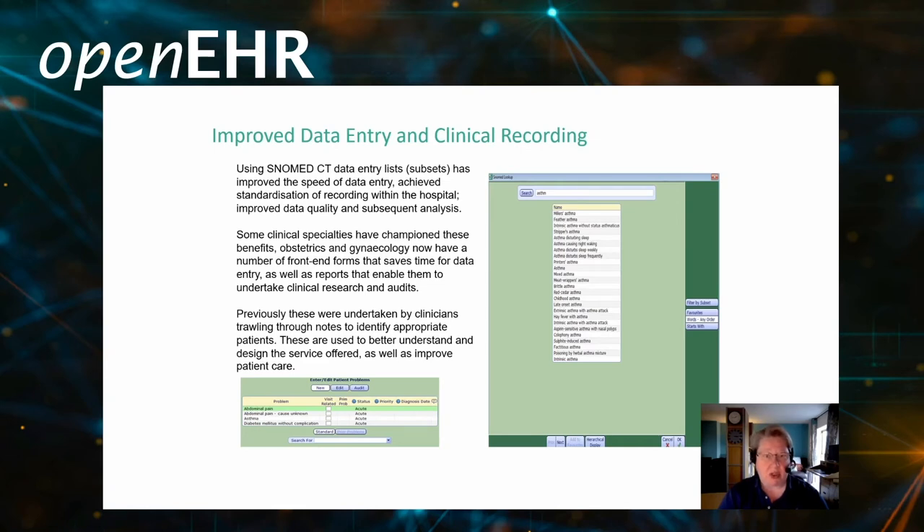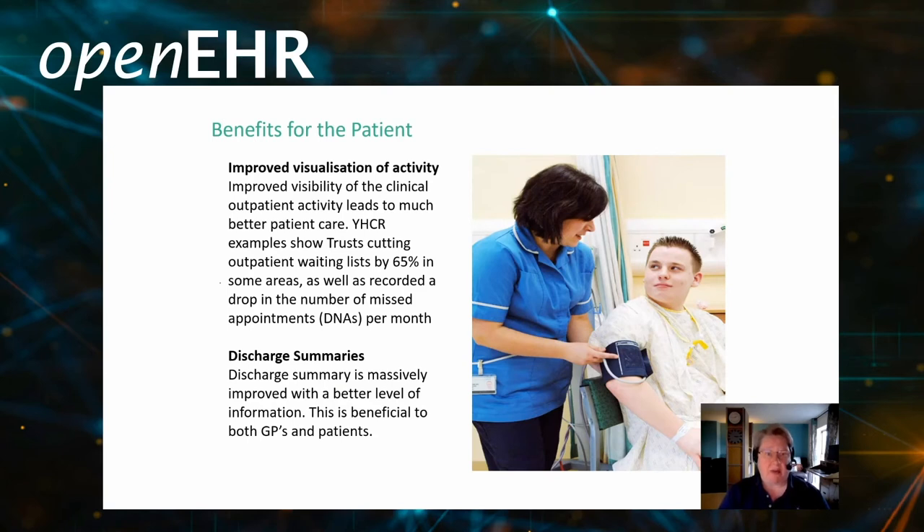We saw significant improvement in terms of data entry and clinical recording. Here are some snapshots of the data entry forms and some of the benefits we had. Most importantly, it's also about delivering benefits for the patient. We found that improved visualisation of activity has led to better care. We have a number of YHCR examples showing trusts cutting waiting times and reducing missed appointments by understanding system flow. And as patients are discharged from hospital, making sure that GPs and patients know exactly what treatment they have received and what follow-up they need to continue that care in the community.